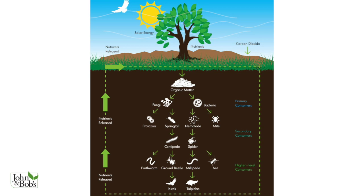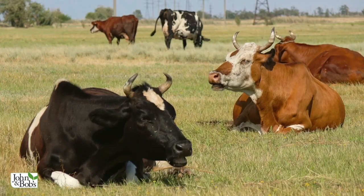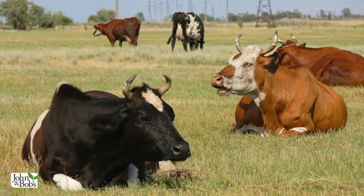Soil that's devoid of soil life, soil that's undergone lots of abuse — which some of our soils have — and where the life has been killed off won't be an effective sink for carbon. But a healthy soil can be a great sink for carbon. When you calculate the broad expanses of pasture land and meadow land, techniques that increase the ability of soil to store carbon can have a dramatic impact on the lessening of carbon in the atmosphere.